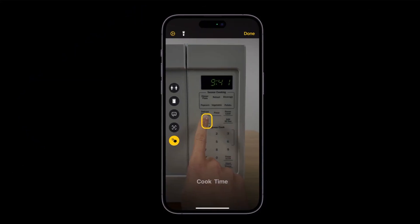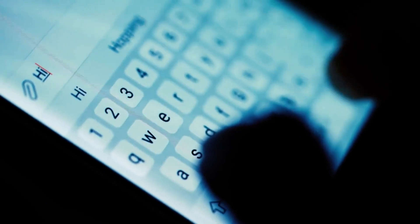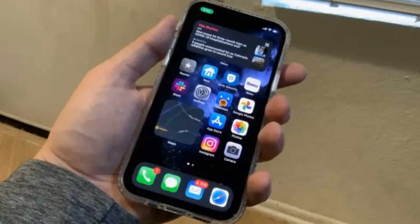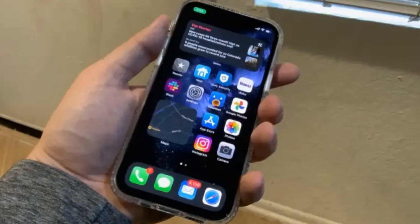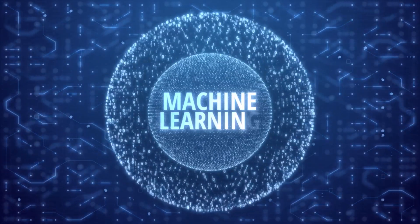A new detection mode in the Magnifier app assists individuals who are blind or have low vision by facilitating interaction with physical objects that have multiple text labels. For instance, if a user points their device's camera at a microwave keypad, the iPhone or iPad will audibly read aloud each number or setting on the appliance as the user moves their finger across them. Apple emphasized that the Personal Voice feature leverages on-device machine learning to guarantee the privacy and security of users' data.